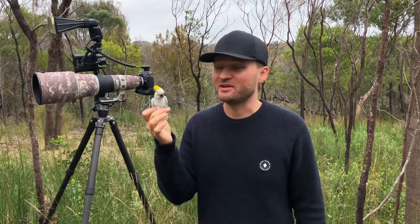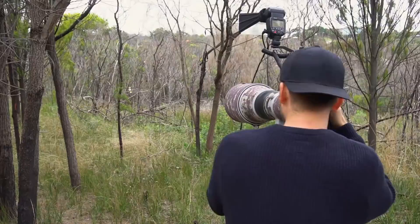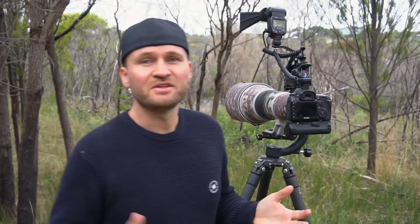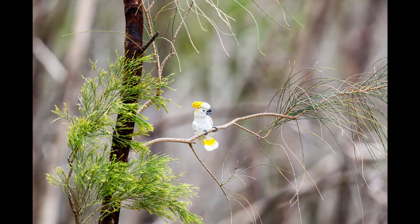Looks like Charlie's ready to go — found himself a nice perch. Let's see if we can get a good background; this cluttered mess doesn't look too good. That's what it looks like when we shoot from the first spot, just from the footpath. The bird's not at the best angle and there are really distracting branches just behind the bird, giving us a really ugly background.